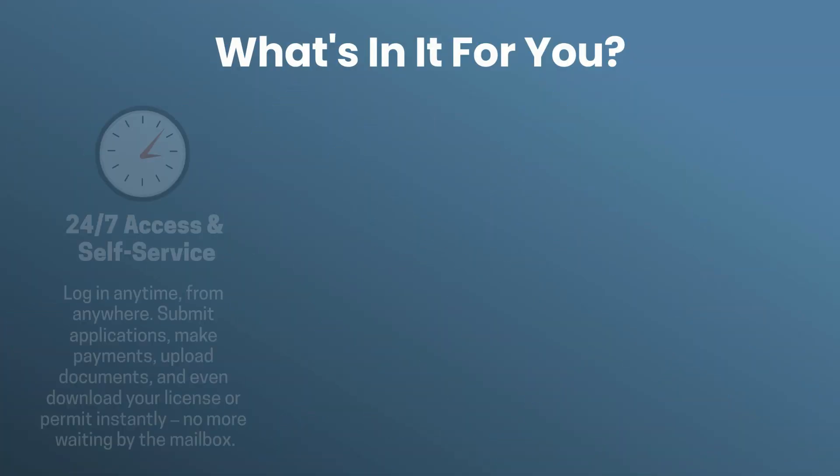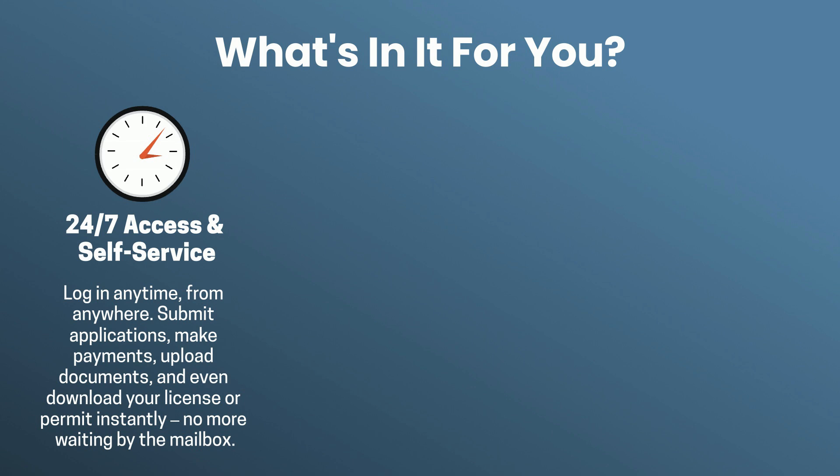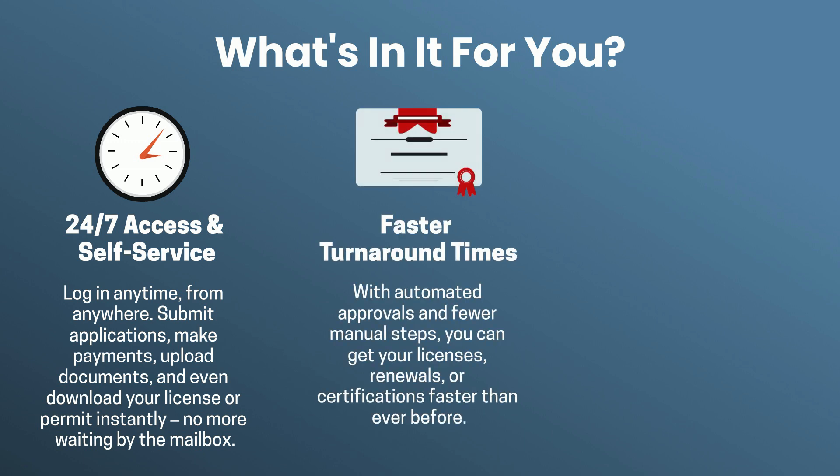What's in it for you? 24/7 access and self-service — log in anytime from anywhere. Submit applications, make payments, upload documents, and even download your license or permit instantly. No more waiting by the mailbox.